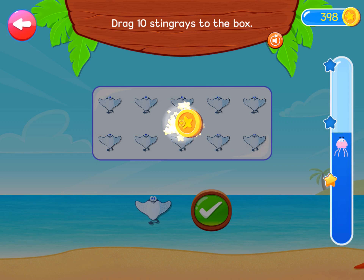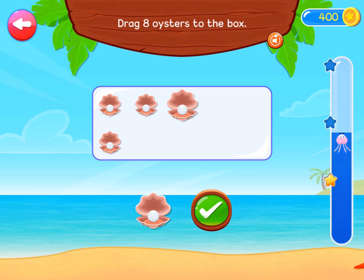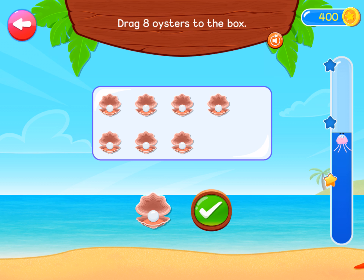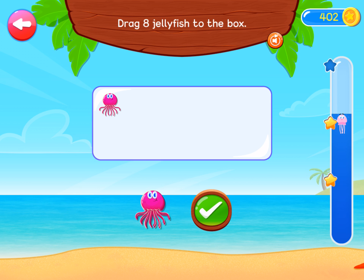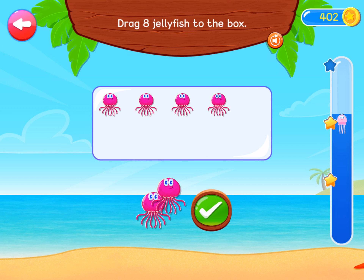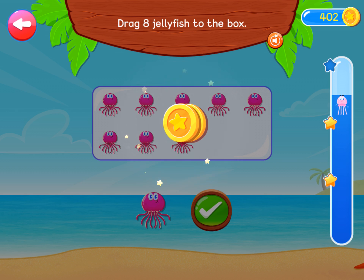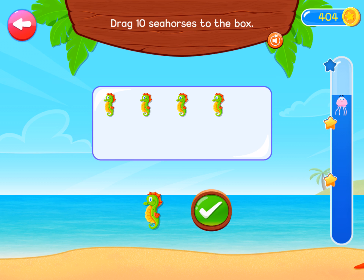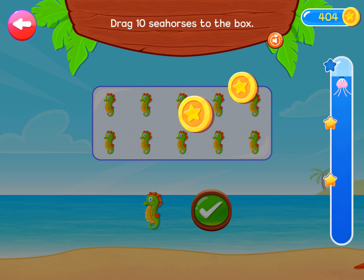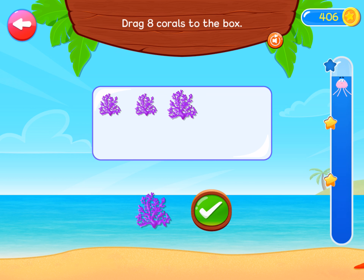Correct answer! Drag eight oysters to the box. Wonderful! Drag eight jellyfish to the box. Congratulations! Drag ten seahorses to the box. Fantastic! Drag eight corals to the box.